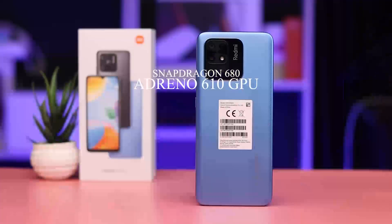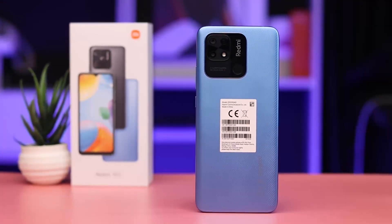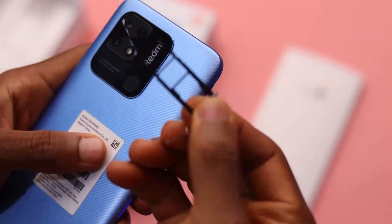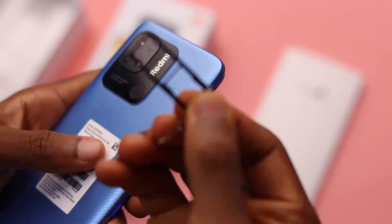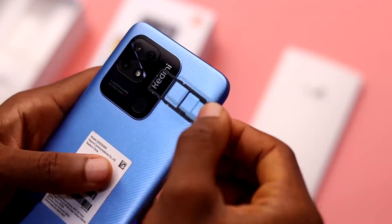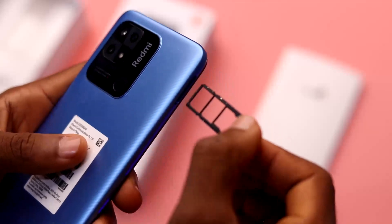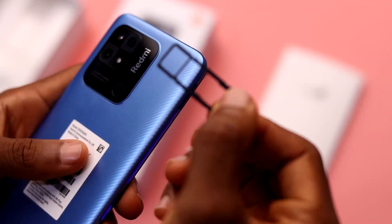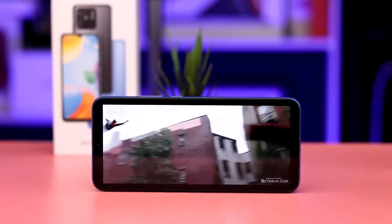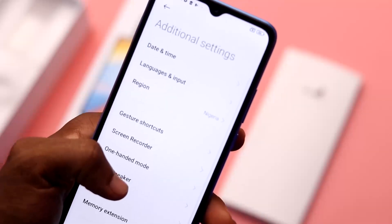Inside this device, the processing power of the Redmi 10C is the Qualcomm Snapdragon 680 processor, which is a 6-nanometer build, with an Adreno 610 GPU. It has 4GB RAM and 64 or 128GB of internal storage, which you can expand up to 1 terabyte using the SD card slot. This is a major upgrade compared to the MediaTek Helio G35 at 12 nanometers — the Snapdragon 680 provides better performance so your daily tasks and gameplay run smoothly. You also get the memory extension function to step up the RAM by taking space from internal storage for more performance and better standby time for apps.